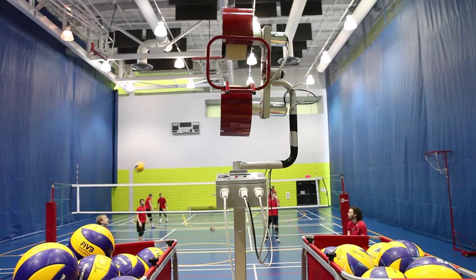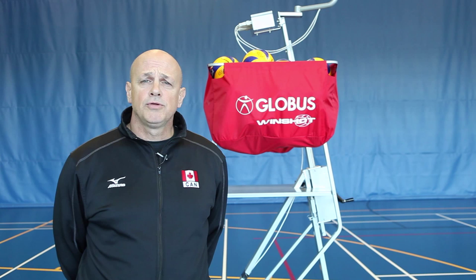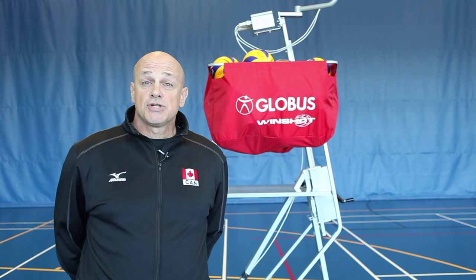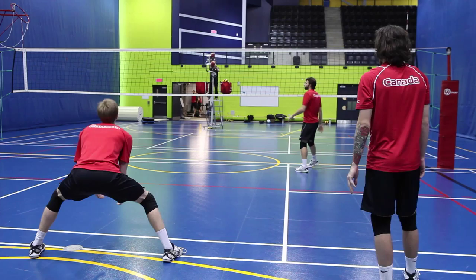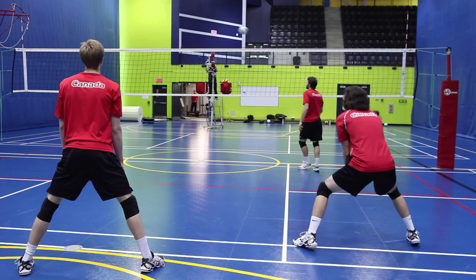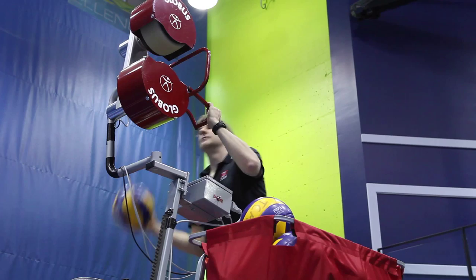We've been using the Globus serving machine to improve our passing. We're able to do a high volume of contacts with different speeds, different trajectory, different directions. We can recreate the speed of the international game. We have different servers at the international game with different speeds. Also you can vary from float to spin, which is what we also encounter in most of our games. It's been highly efficient — we can do a high volume of work; in about two hours we can do hundreds and hundreds of passes.